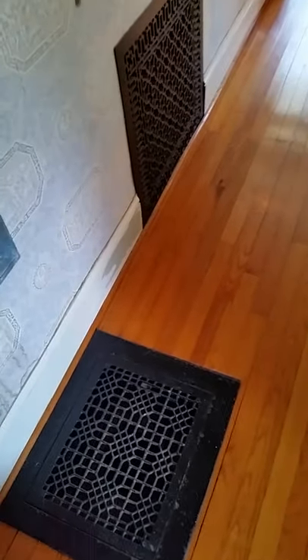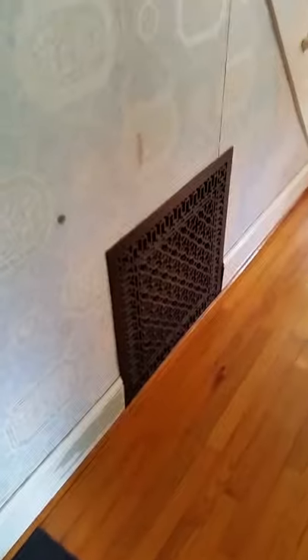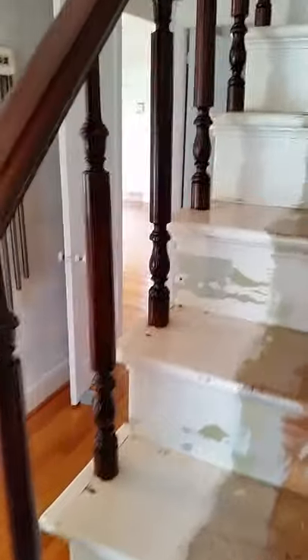There are beautiful grates here for the forced air heat, and that is the cold air return — they're just really pretty details. Now I'm going to take you upstairs. You'll see this really pretty handrail here, all original.